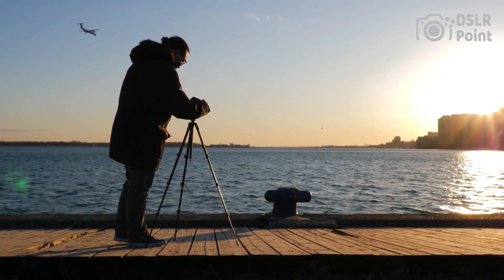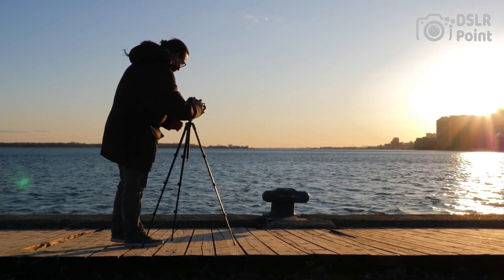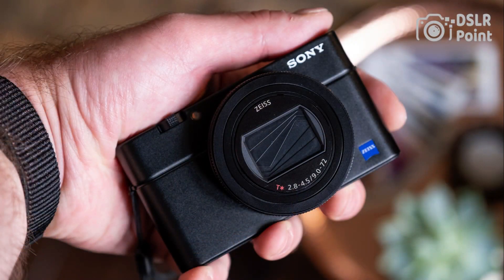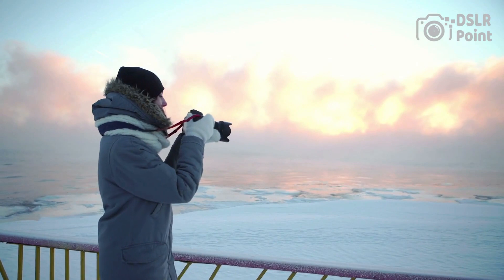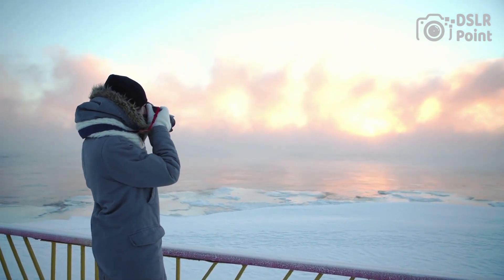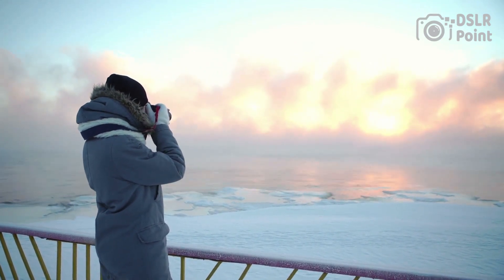One of the key features of the RX100 VII is its advanced autofocus system, which allows for fast and accurate tracking of moving subjects, even in low-light conditions. It also has a built-in electronic viewfinder and a range of creative controls, including a wide range of picture profiles and high-speed video recording up to 960 frames per second. It's a great choice for photographers who want a high-performance camera with advanced features in a compact form factor, perfect for those who want professional-level images and videos but in a pocketable size.